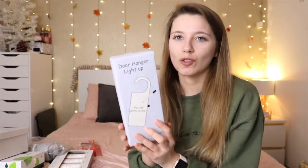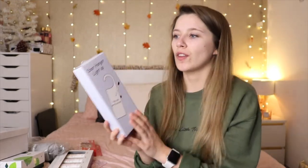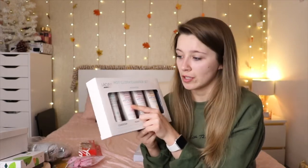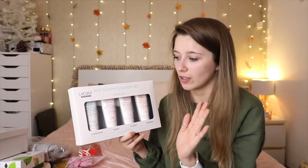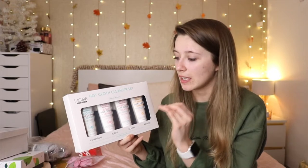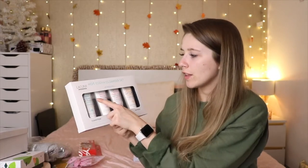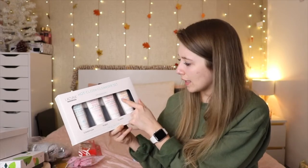Moving on to everything my mom and stepdad got me. First, a really thoughtful gift — a light-up door hanger you can write messages on, so when I'm filming I can let people know I'm busy. I really like that. The next thing is a hot cloth cleanser set from Aldi — I've had the rose one before and it's the best thing I've ever used for taking off makeup. I didn't even realize they do a little set, which includes the original hot cloth cleanser, the rose one, a pink clay, and a vitamin C one. I'm so excited to use it.